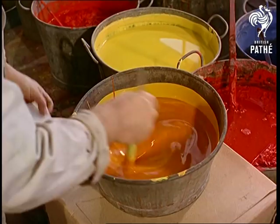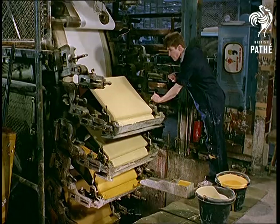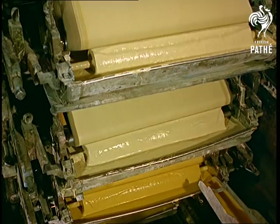Matching those colors takes a practiced eye too, but here's where modernity pokes its ugly but useful head. This machine can handle 20 colors at the same time for surface printing wallpaper, and can produce 2,700 rolls a day.